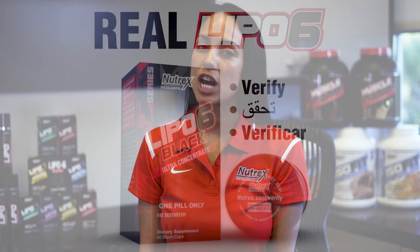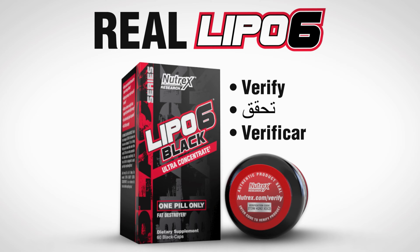My name is Samantha Jaynes, International Sales and Logistics Support here at Nutrex Research, and in this video, we'll be showing you how to distinguish genuine Nutrex Research products from counterfeits.